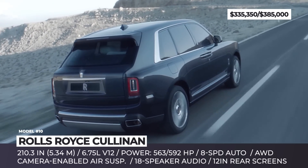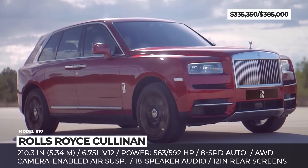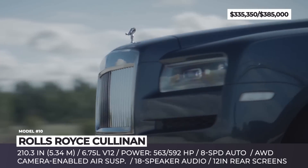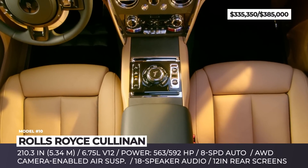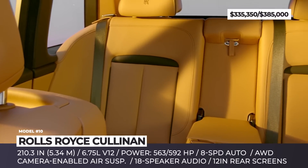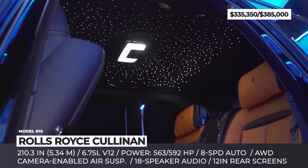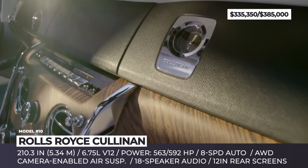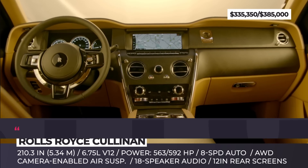Known as the Rolls-Royce Magic Carpet Ride, the suspension is also comprised of a double-wishbone front axle and five-link rear axle for agility and stability. The model is offered in standard and Dark Badge variants, powered by a 6.75-liter V12 that produces 563 or 592 horsepower. The interior is completely customizable, lined with Bespoke leather, lamb's wool carpeting, and beautiful wood trim, complemented by a modern infotainment system with Apple CarPlay and an 18-speaker Bose audio system.